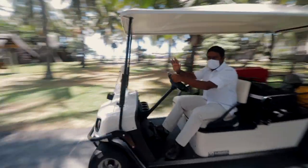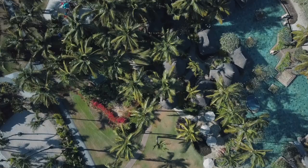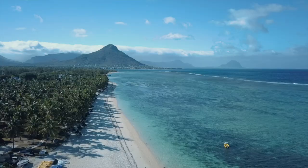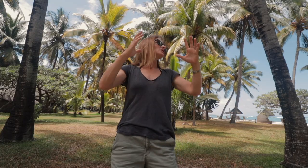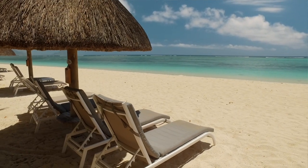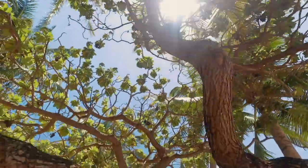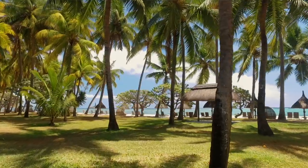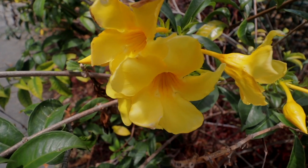We've been invited by Sun Resorts to spend a few days at the four-star hotel La Pirogue in Flic en Flac. And immediately the first thing that grabs me is this amazing location. It is situated right on the beach in these wonderful lush gardens. You walk around, there's loads of palm trees, hibiscus, lots of beautiful tropical plants. It's absolutely stunning.